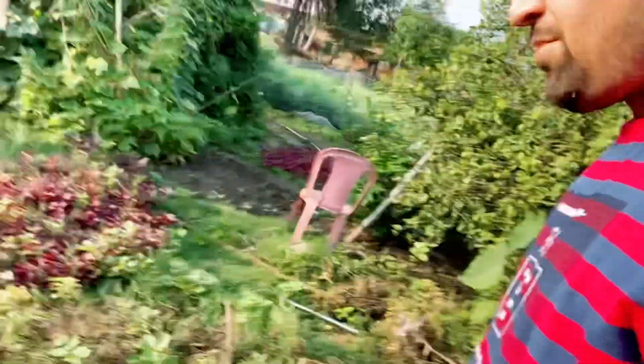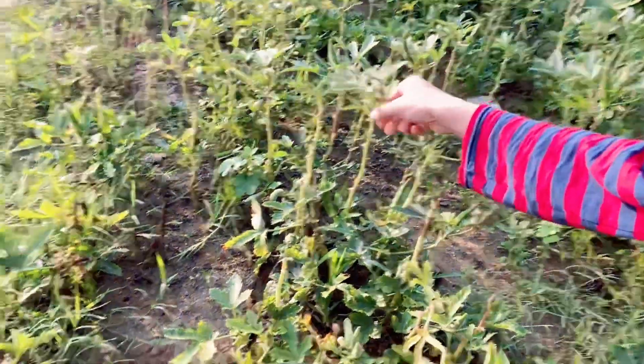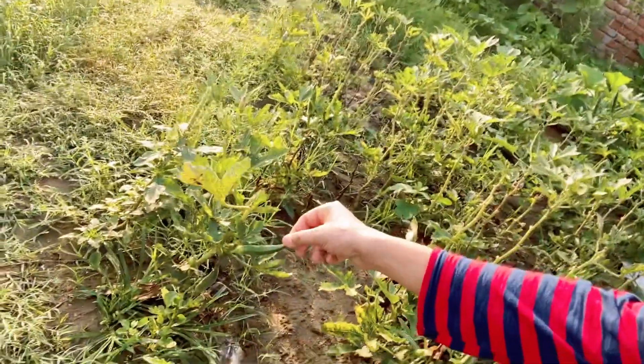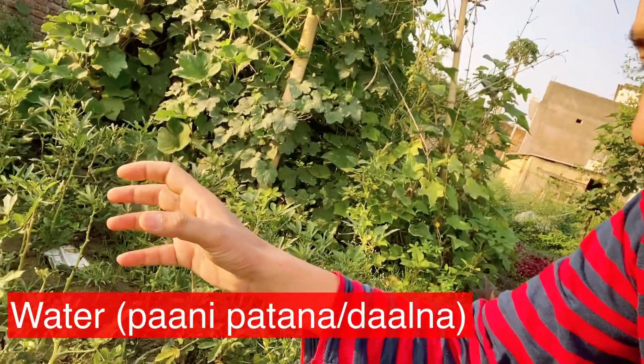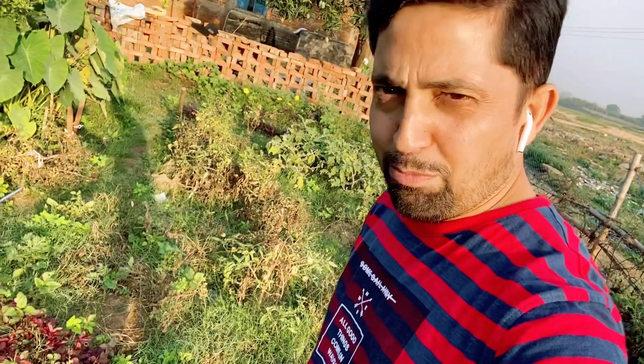I'll show you this small plant of ladyfinger. You can see how it grows — a lot of ladyfingers are there. For growing all these things, we need to water them a lot, every morning and evening. But I should not take credit — this is all the hard work of my younger brothers, my father, and my mother, who are living at home.